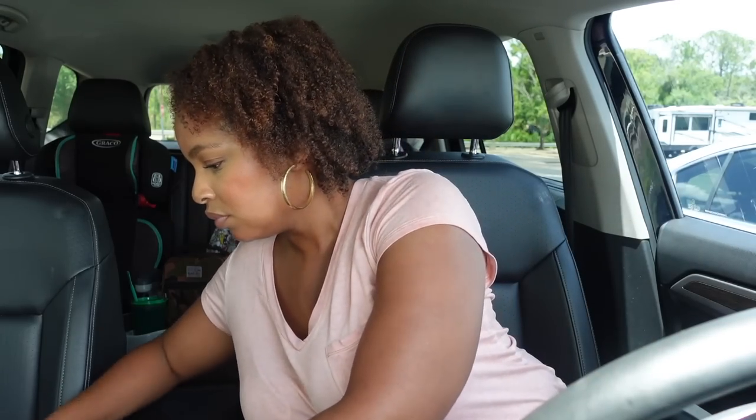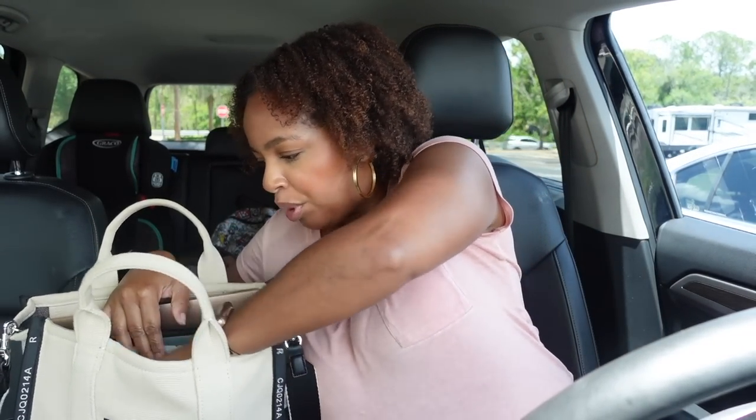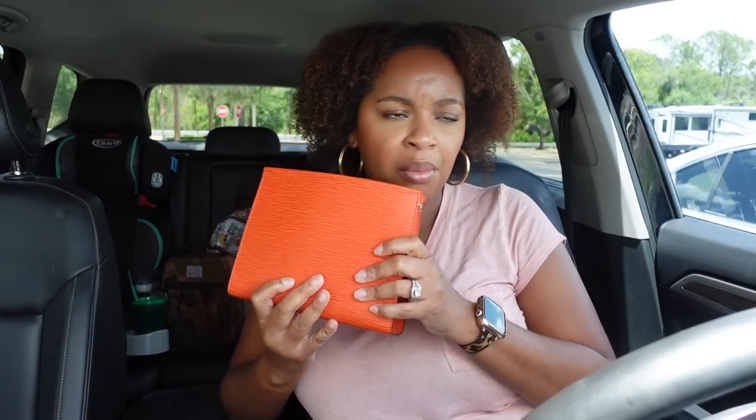I haven't been to Dillard's in ages but I want to sniff some perfumes they carry that Sephora doesn't have. I'm on a no-buy so I'm not purchasing any. I also want to check their shoe section and maybe find some fun costume earrings — I feel like my earring game could step up a bit since I've lost or gotten rid of a lot of my fun ones. I'll probably leave my camera in the car and just bring my small case, so if I vlog anything it'll be on my phone.